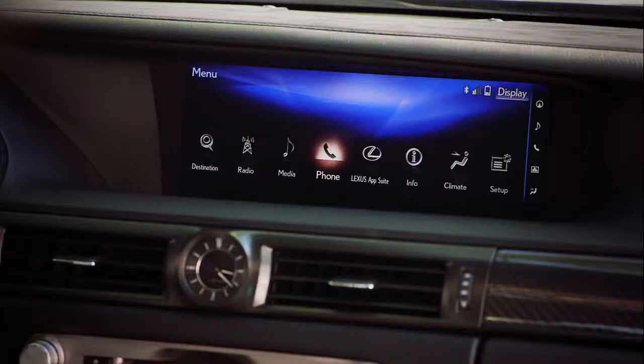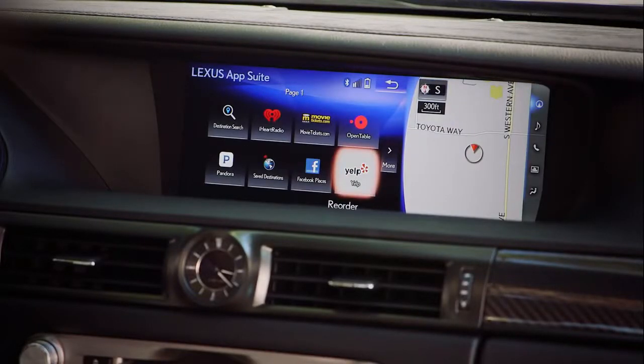The Enform app suite is complementary for the life of the vehicle, and a compatible smartphone is required. Thanks for watching, and be sure to check out our video on the other GS models.